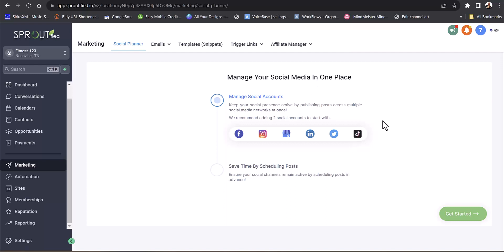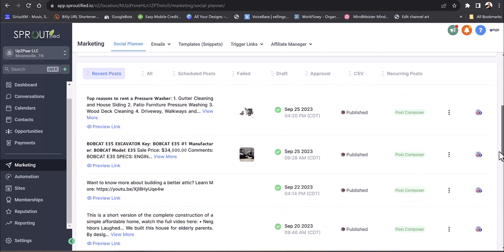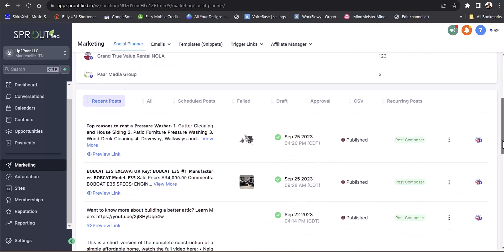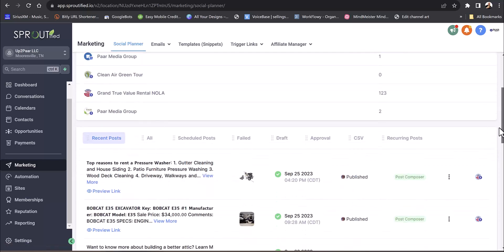Twitter and TikTok are available too. You connect your accounts and then you have a social media calendar. Unlike other platforms I've seen that limit you to a certain number of social media accounts, GoHighLevel lets you connect as many accounts as you want with no additional charge — just your one GoHighLevel fee.